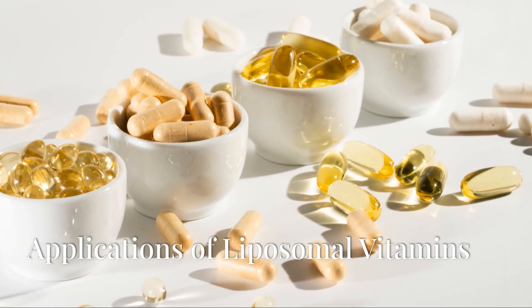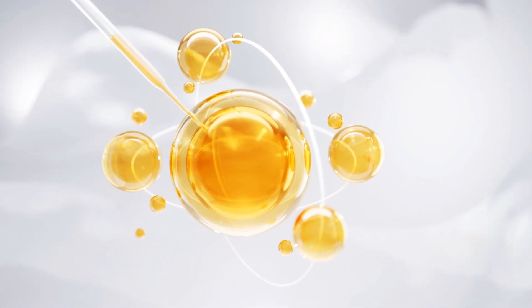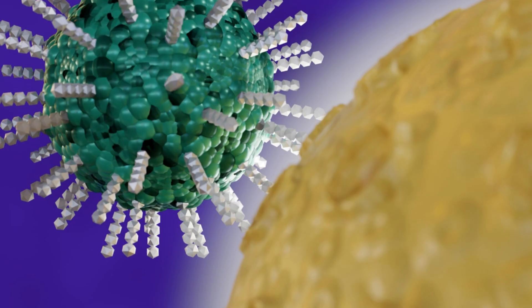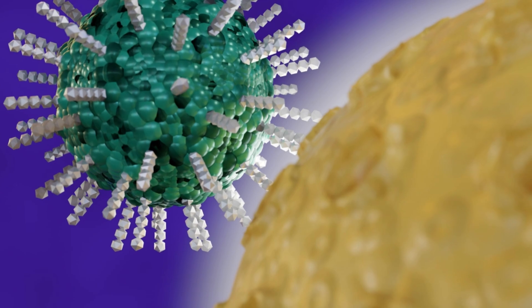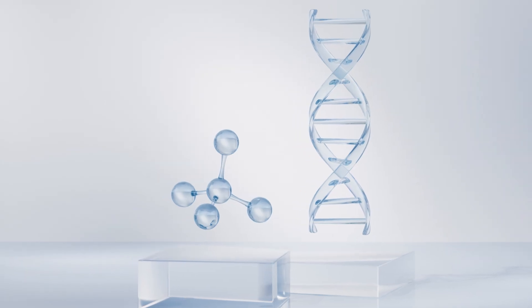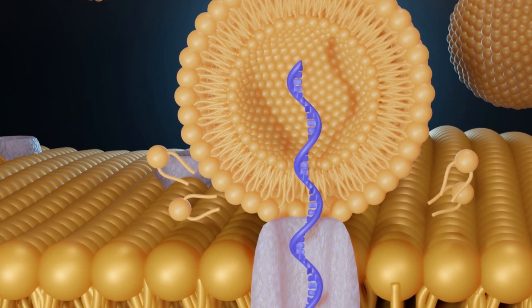Applications of Liposomal Vitamins. Liposomal vitamins, by encapsulating vitamins within liposomes, can improve the stability and absorption of vitamins, making them more efficiently utilized in the body. In addition to vitamins, liposomes are widely used in drug delivery, gene therapy, and protein-based drugs, showcasing their versatility and efficiency.